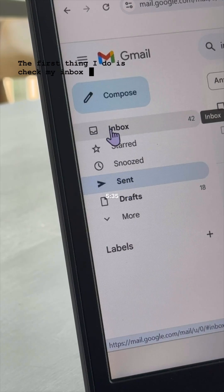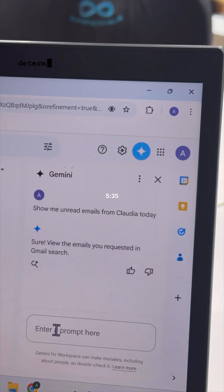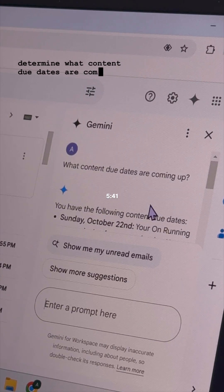The first thing I do is check my inbox. Gemini for Google Workspace and their new side panel feature help me quickly determine my priorities by summarizing my emails from my manager for the day. I'll also utilize the side panel to determine what content due dates are coming up.